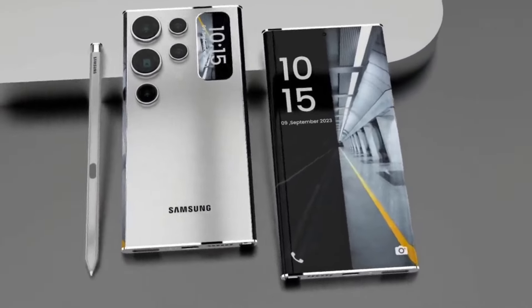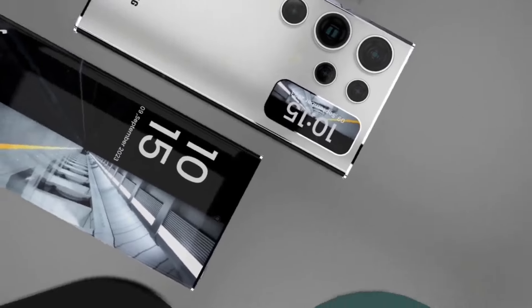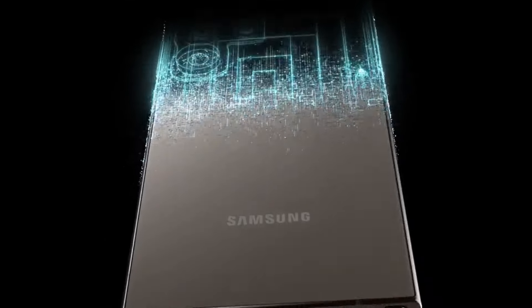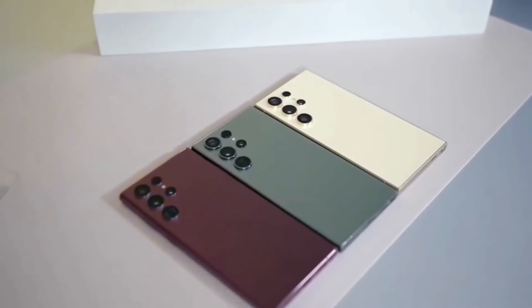A key question is whether the curved edge display, once a hallmark of Samsung's premium phones, will return. Even if the screen remains flat, a more rounded middle frame and glass could improve the phone's ergonomics. Another rumoured update for the S25 Ultra is a thinner profile, potentially achieved by replacing the S24 Ultra's stainless steel frame with a higher grade titanium one.